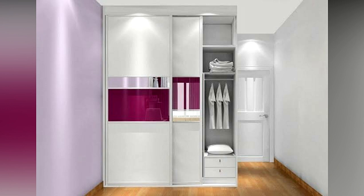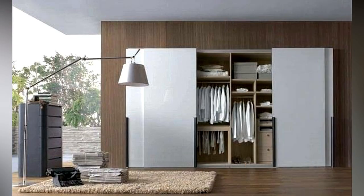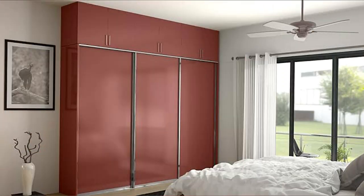Also keep in mind the height of the clothes that need to be hung. Some people prefer shelves over drawers and vice versa. Keep in mind that for items like undergarments, socks, belts, watches, and jewelry, drawers are easier to use.